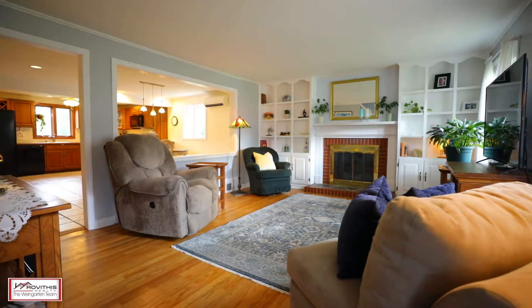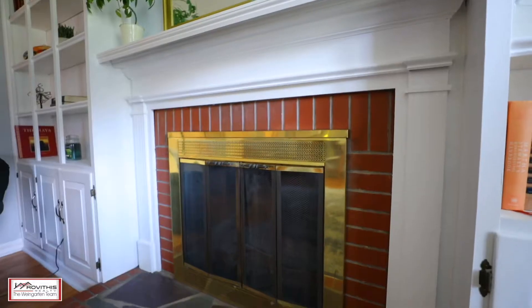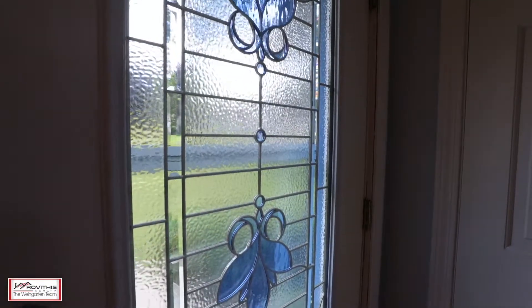There is so much character in this home, which includes a gas insert fireplace, hardwood floors, custom built-ins, and stained-glass doors.